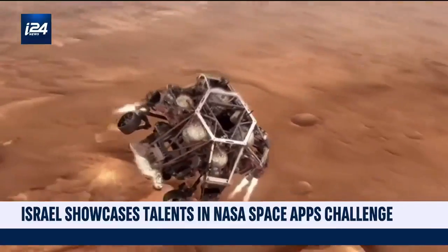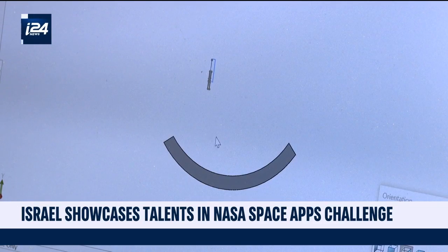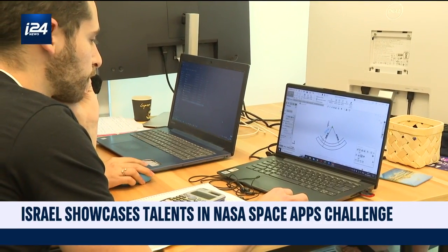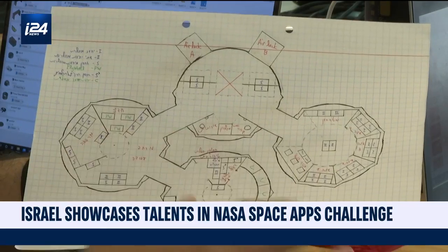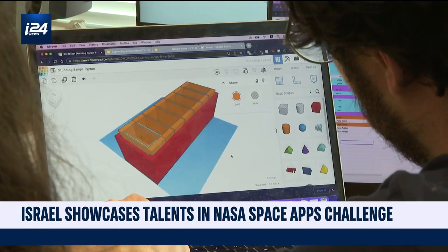What might a Mars colony look like? What about a space mission to Venus? Major technical challenges are being solved here on Earth and for the first time in Israel. This is NASA's Space Apps hackathon, a simultaneous event all around the world where skilled specialists try to figure out what the next era of space exploration might look like.